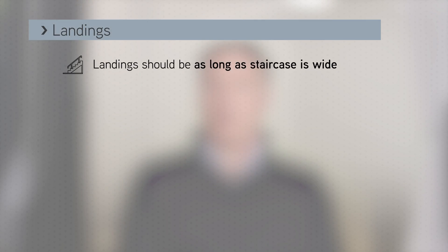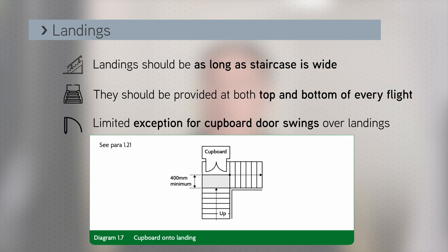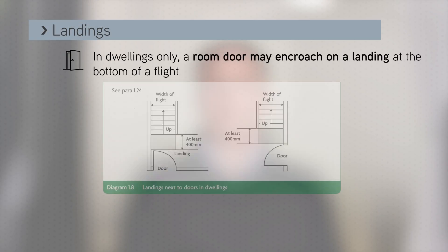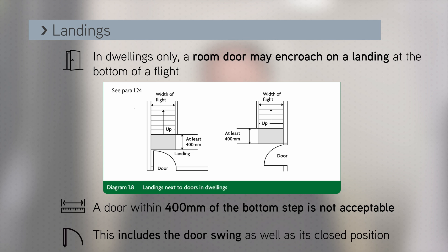Landings can cause issues on site and they should always be as long as the staircase is wide, and provided at the top and bottom of every flight. There is a limited exception for cupboard door swings over landings as shown in diagram 1.7, and only in dwellings a room door is allowed to encroach on a landing at the bottom of a flight as per diagram 1.8. A door within 400 millimetres of a bottom step is not acceptable, and this includes the door swing, not just the door in its closed position.